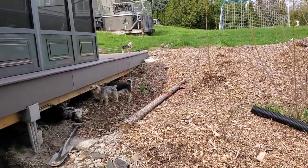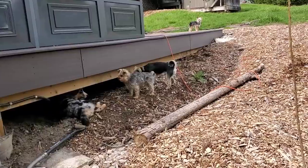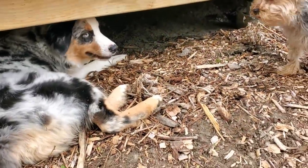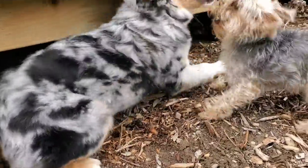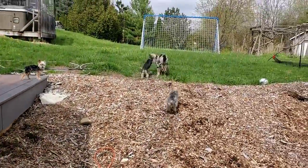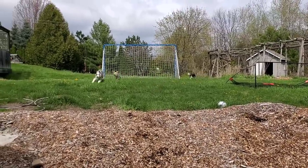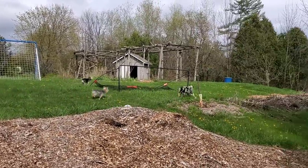The dogs are being hilarious out here, but it's nice that they're all getting along.